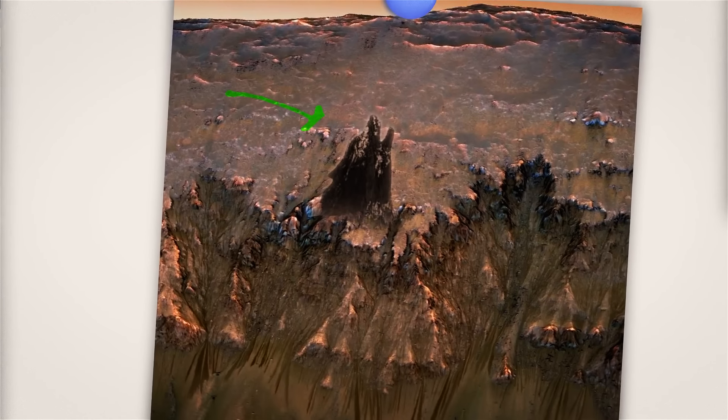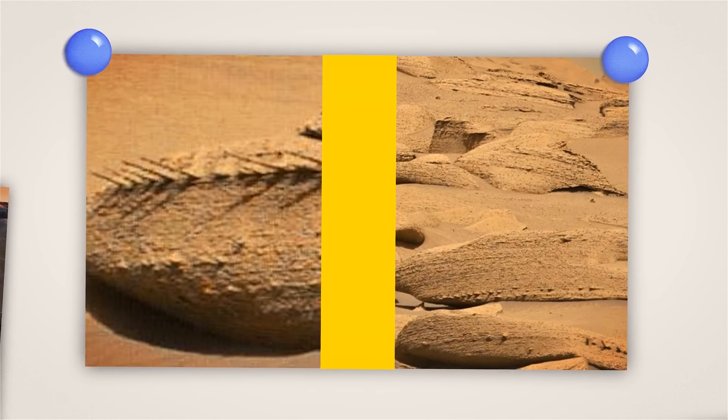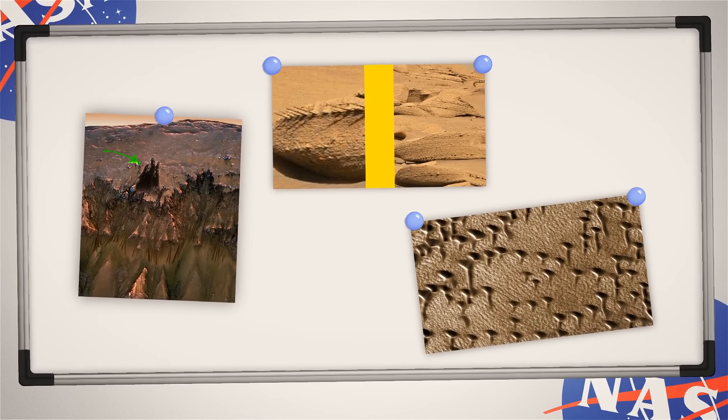These dark sand dune deposits look like a howling wolf. Can you see a series of interlocking gears here? This image looks like the letter T — the right-angle fracture was created by the tectonic stretching of the Martian crust. Do you think we might find other letters of the alphabet on Mars too? Why not?